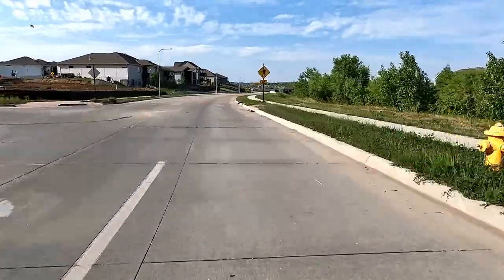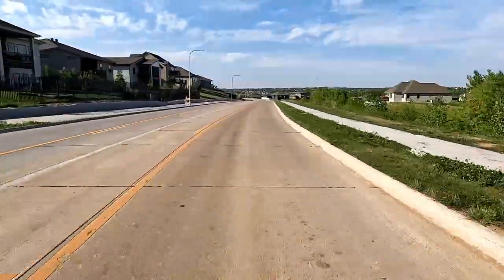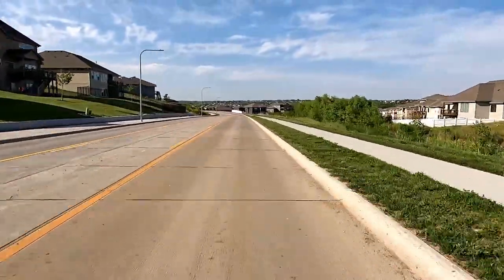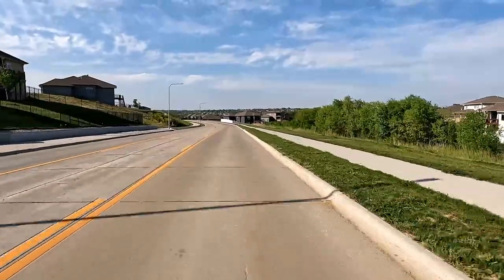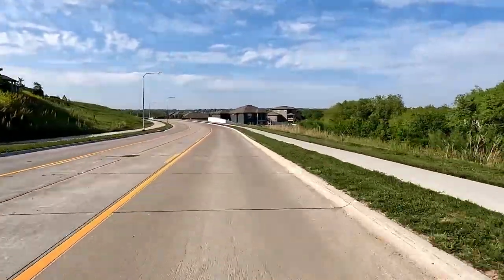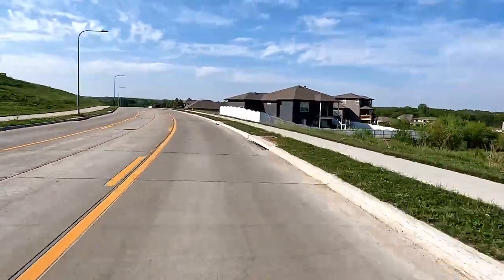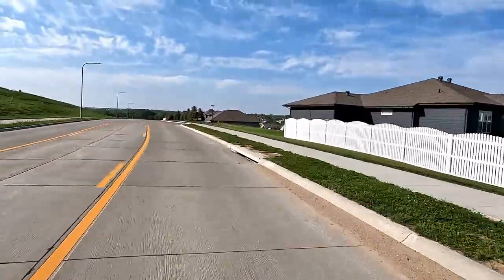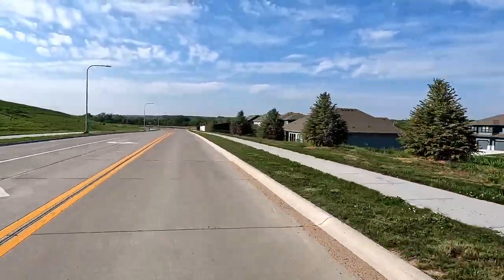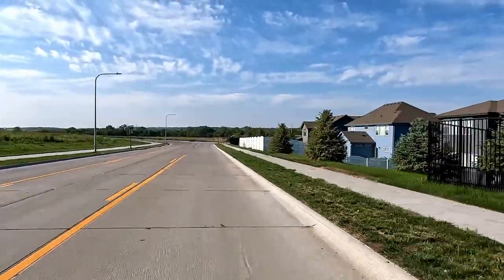Reason number one for why I love the Z125 is the gas mileage. There are no other bikes besides the Grom that you can literally romp on 24/7, 365, full throttle everywhere, and still get 80 miles to the gallon. Name one other — that alone just makes this bike so much fun.